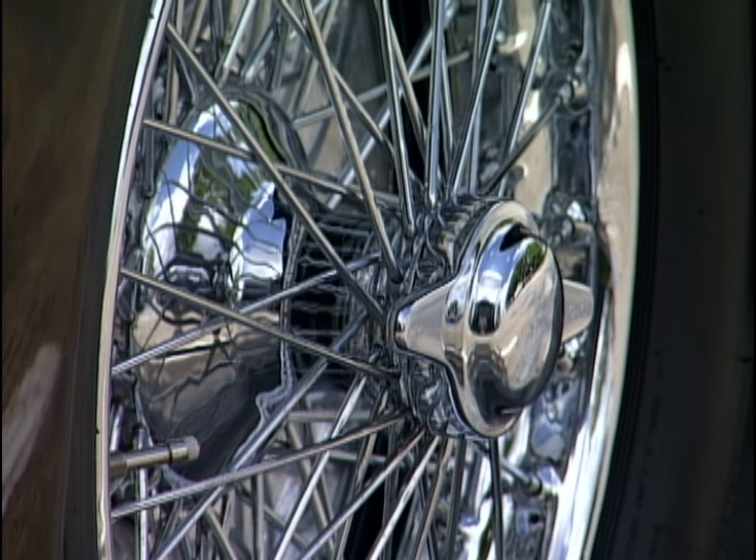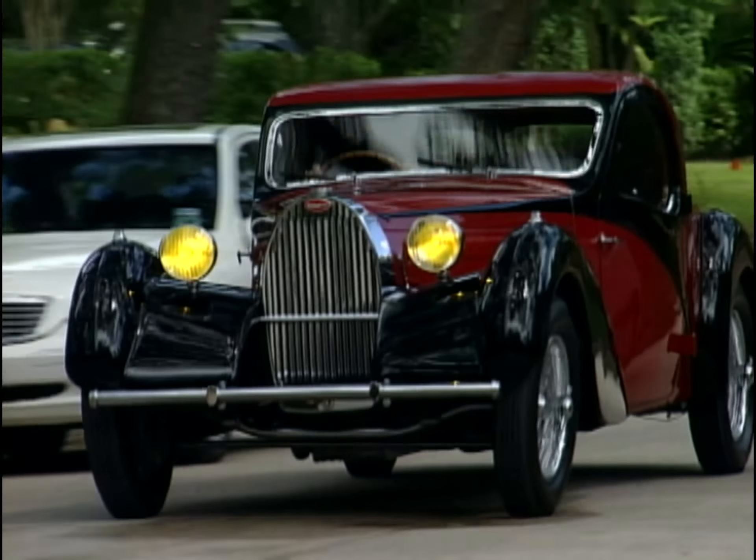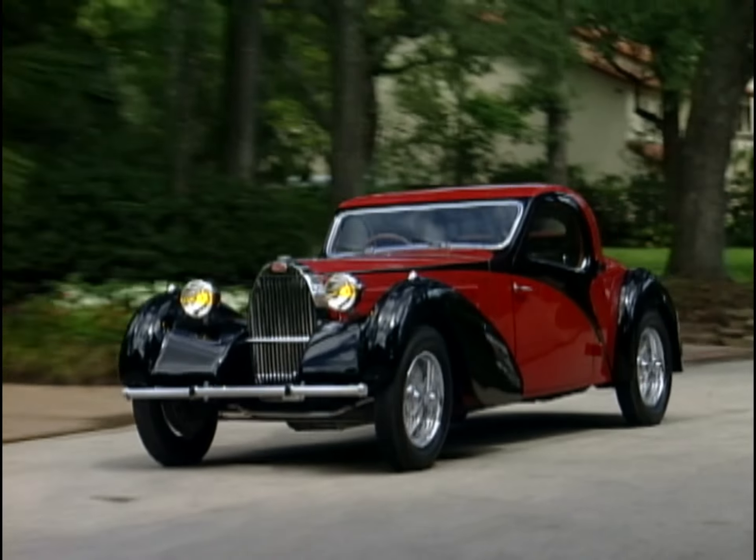You know why they call this car the EB110? It's because Ettore Bugatti always gave 110%. Well, that's not the real reason. The real reason they call this the EB110 is because it was introduced in Paris exactly 110 years after Ettore Bugatti was born.